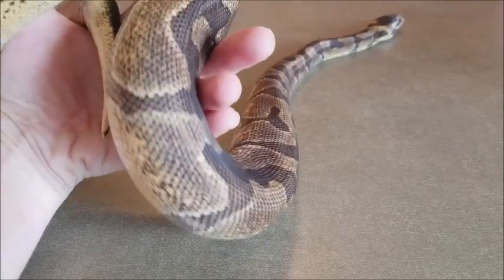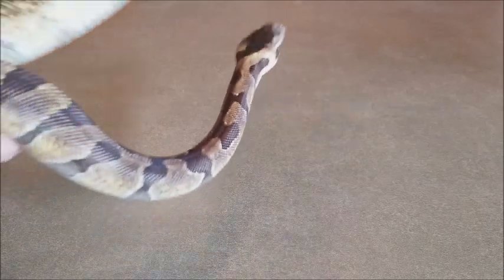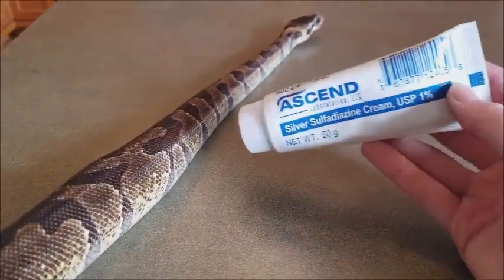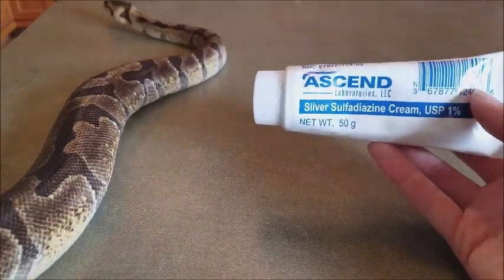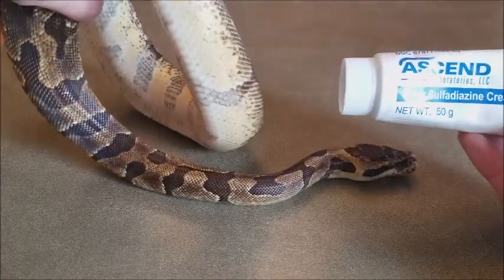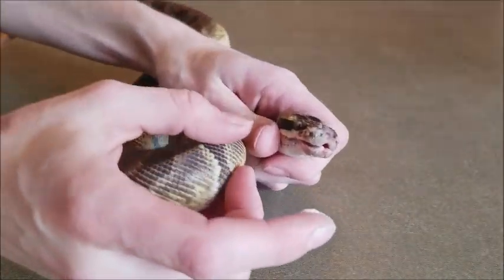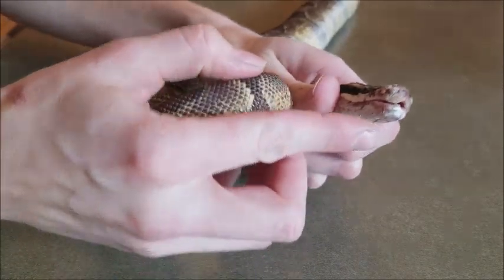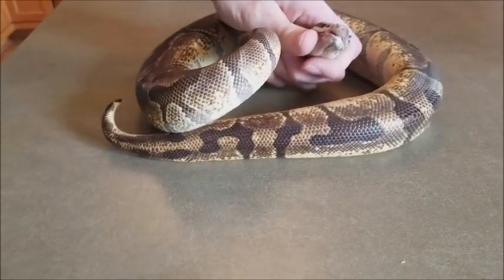I've had the snakes for about a week now, and a lot of them are showing major signs of improvement. But a few of them do still have some burns on their noses that will need additional medication, which I now have. This is silver sulfadiazine cream, and it works wonders on burns. You really only want to apply it once every three days or so. So I'm going to be doing it on this one to show you how much to apply, which is really just a thin layer. You want to just restrain them around their head.